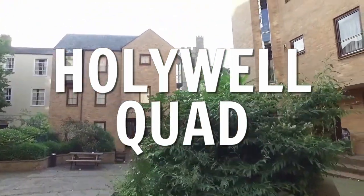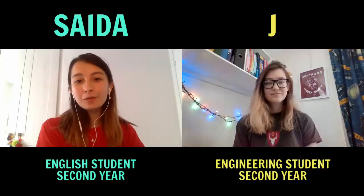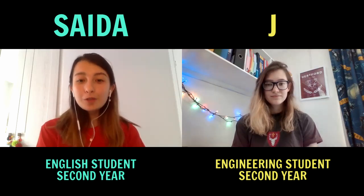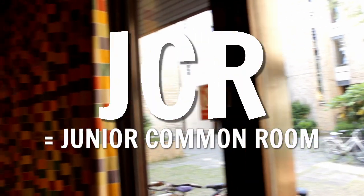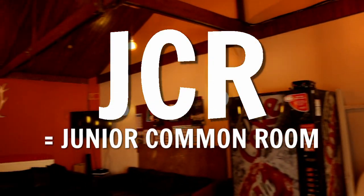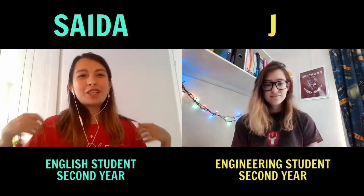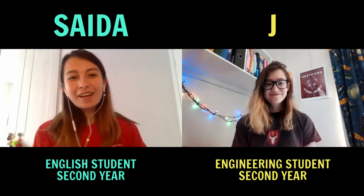This is Hollywell Quad — the second quad with accommodation for first years living at Hertford. In this quad you also find the Junior Common Room, or JCR, which has a pool table, sofa, TV, PS4, and two really good vending machines. It's basically where a lot of people go to relax in college. Everyone goes to the JCR to watch the World Cup together, and when we were on University Challenge, I've never seen that many people in one room.